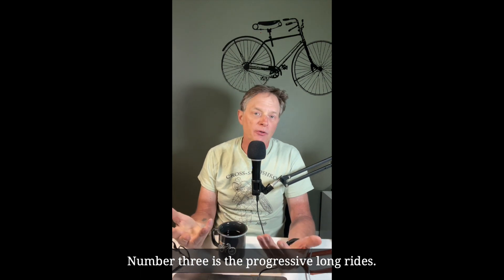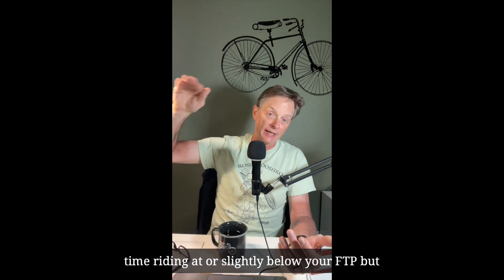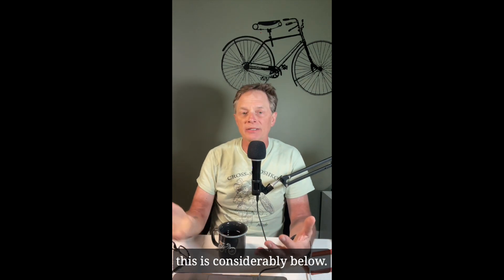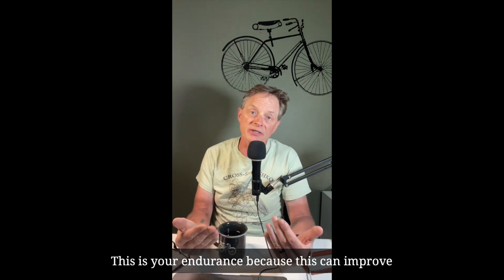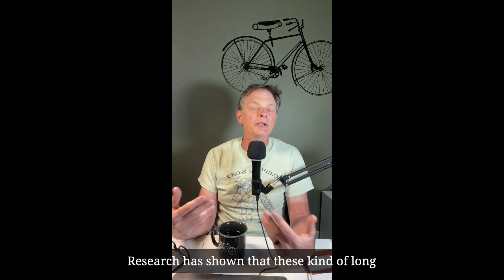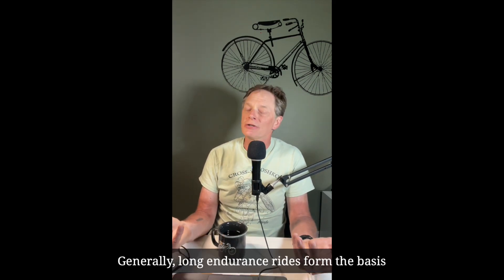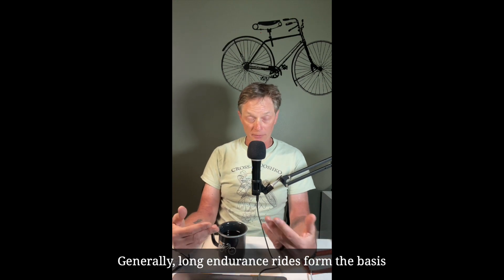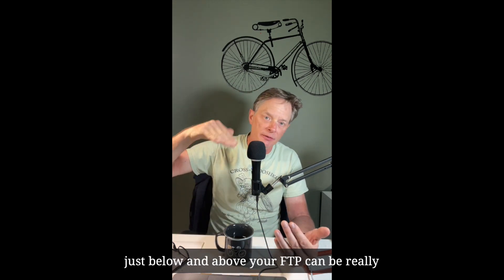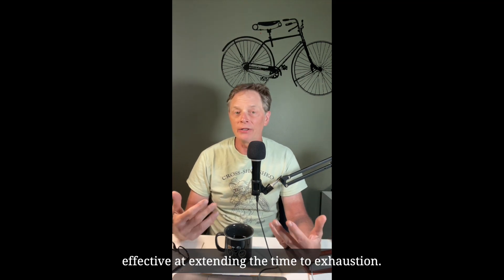Number three is progressive long rides. You simply ride for longer and longer, increasing your time riding at or slightly below your FTP — considerably below, at your endurance pace. This can improve your aerobic capacity and muscular endurance. Research has shown that these kinds of long rides can increase your time to exhaustion at FTP. Long endurance rides form the basis of all of our training.